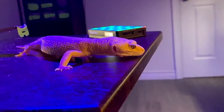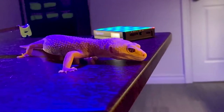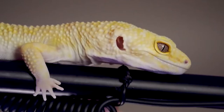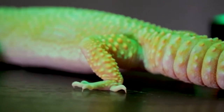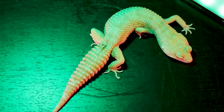They like to vocalize, especially when they're hungry, so if you don't want a noisy pet, they might not be the one for you. This species of gecko doesn't have sticky toes and doesn't climb, so they don't need a tall tank like other gecko species. They are smaller than bearded dragons and can only grow to be a foot long. They live for about 15 years and usually cost between $20 and $40, but rare morphs can cost more.